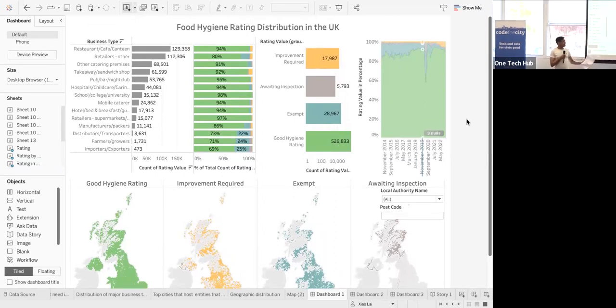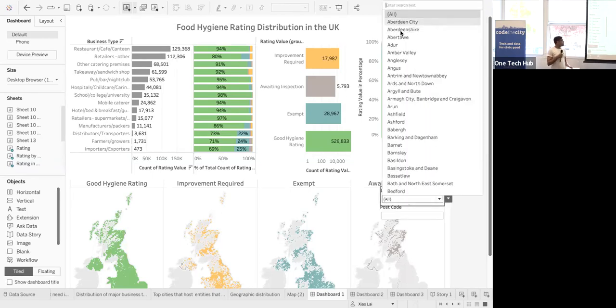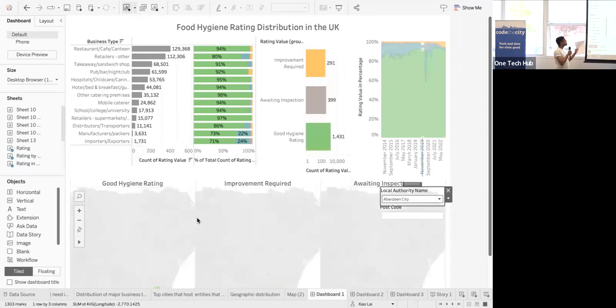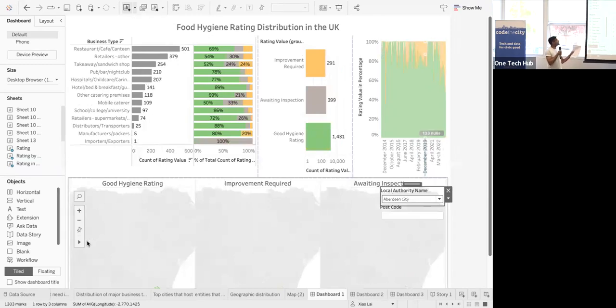There's a tab where the postcode can be entered so that each user can basically see what the situation is where he or she is planning to go for a meal. What we found was that restaurants, cafes, and canteens are the most prominent category.